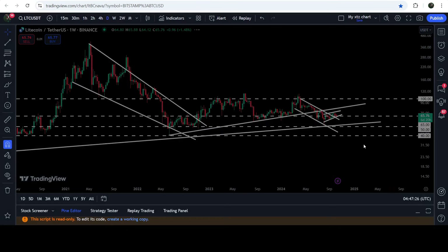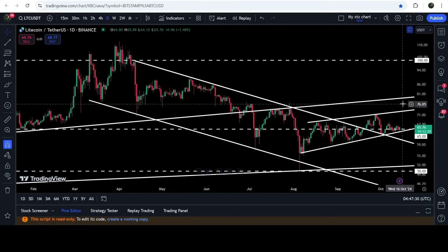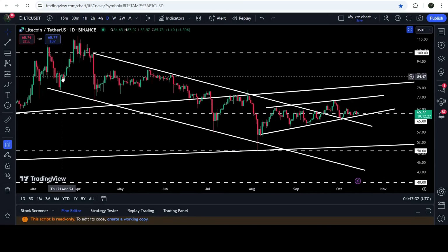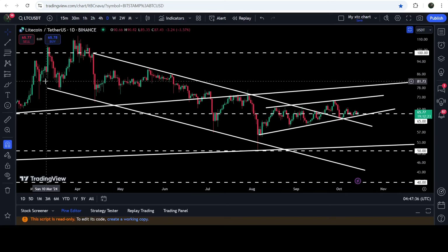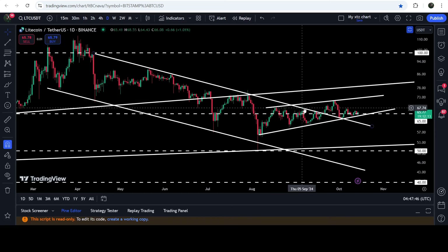Now let me take you to the live chart of Litecoin on the daily time frame. You can see that for the past several weeks or months, since after March 2024, it was moving inside this channel. We had a bounce here, rejection here, bounce, rejection, rejection, bounce, rejection, bounce, and finally we broke out the resistance of the channel. Before the breakout we got two more rejections.